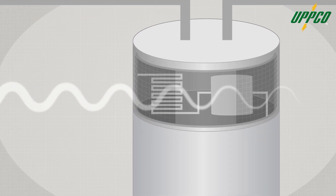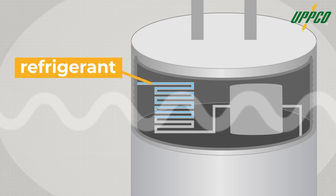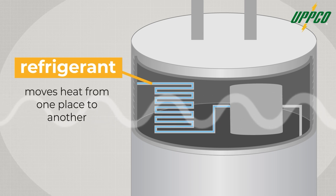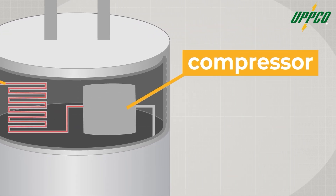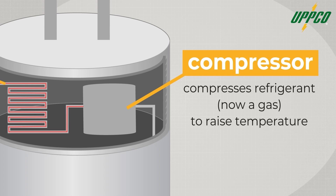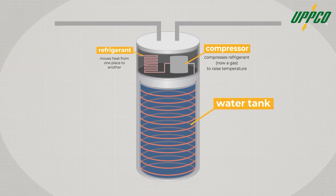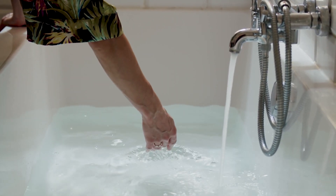First, a fan blows air over evaporator coils, which are filled with a really cold refrigerant. If you've watched our other videos, you'll remember that refrigerant helps move heat from one part of this system to another, like a delivery driver. The refrigerant absorbs heat from the air, then moves into the unit's compressor, which compresses the refrigerant to raise its temperature even more. Then the hot refrigerant heads into the condenser coils, which are wrapped around the water tank. The cooler water in the tank absorbs heat from the hot coils, and your water is nice and toasty and ready to fill your bathtub. So basically, these water heaters take heat from the air around them, use a compressor to warm it up, and then put that heat into your water tank.